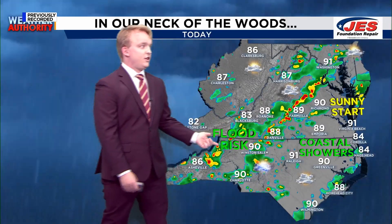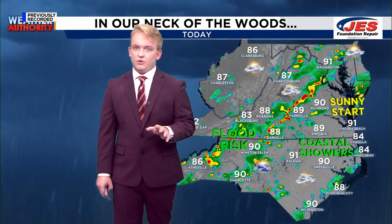Taking a look today for our neck of the woods, we still have that flood risk within the area as this line of showers and storms passes through. Could see a few coastal showers along the Outer Banks and Coastal Carolina and Virginia Beach. And then a pretty sunny start to the central part of the state, just in parts of Richmond and central Virginia.